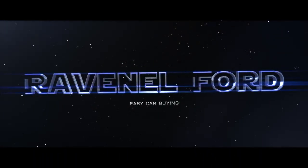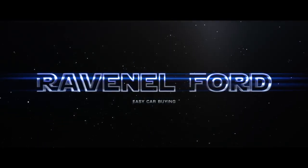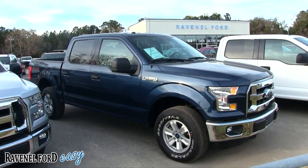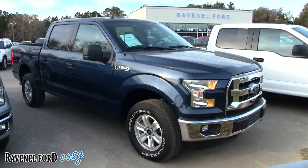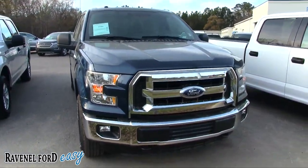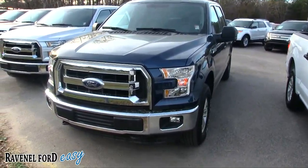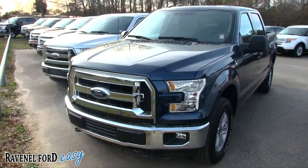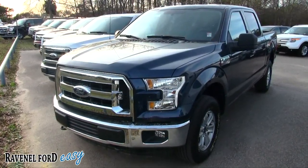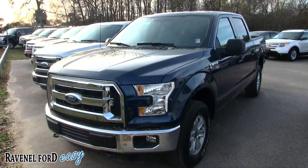Welcome to Ravenel Ford videos. Today we're going to be looking at the 2016 F-150, blue in color — absolutely gorgeous truck by Ford. Ford F-150 trucks have been the top-selling truck in America for over 37 years. We're going to do a walk-around on this pre-owned one, and hopefully after watching the video you'll give us a call if you're interested in buying it.